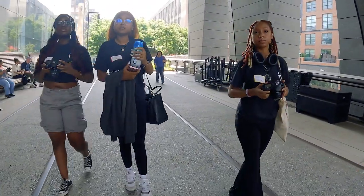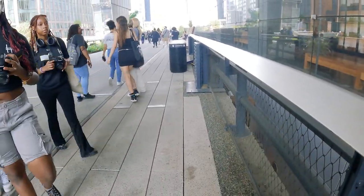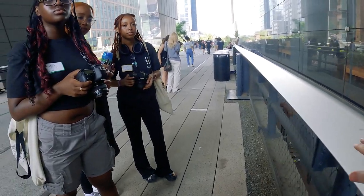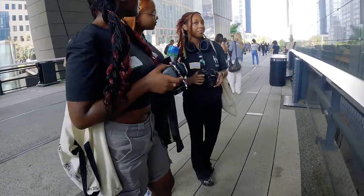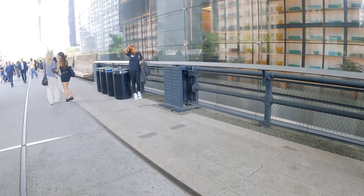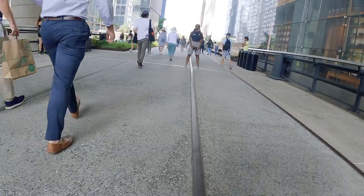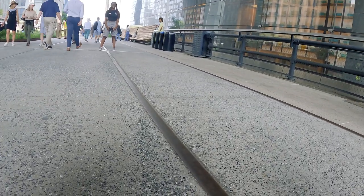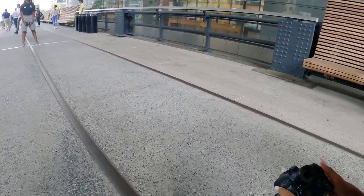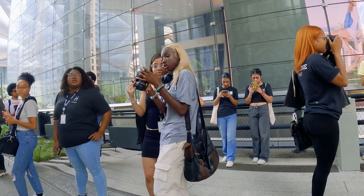If you guys want to try an experiment I'll show you really quick. See this line right here — if one of you wants to stand at the end, and then someone with the camera over here, you can literally shoot and use this line to lead the viewer right to your model. And see this line right here — you want to get all the way down and have the lens basically touching, shooting up a little bit to your model. Did everyone get a chance to try using lines yet?